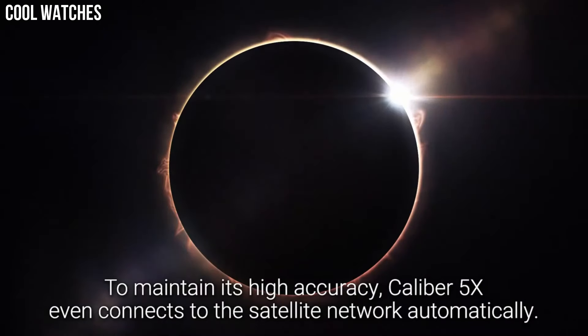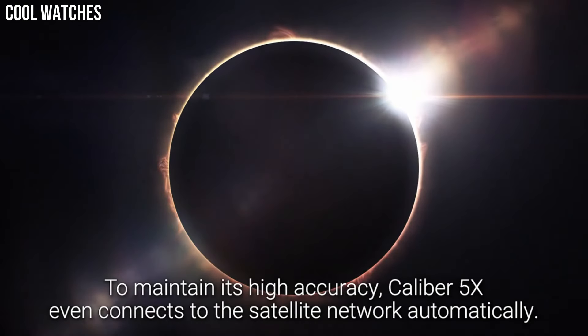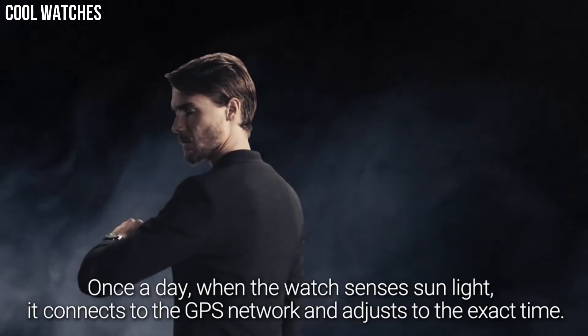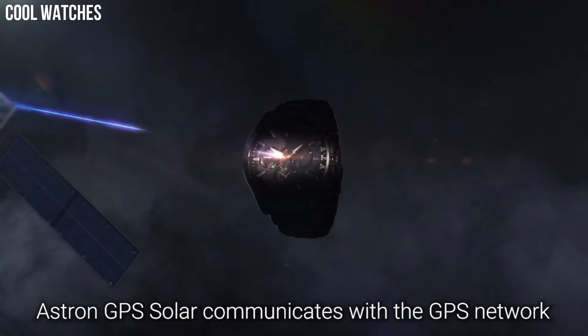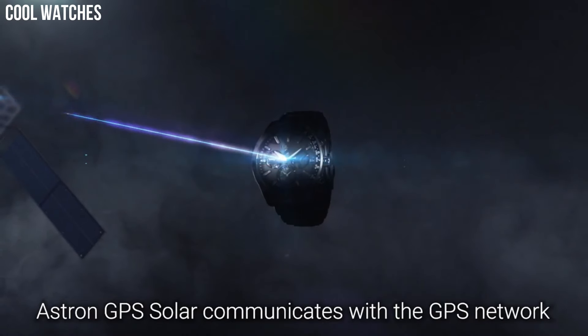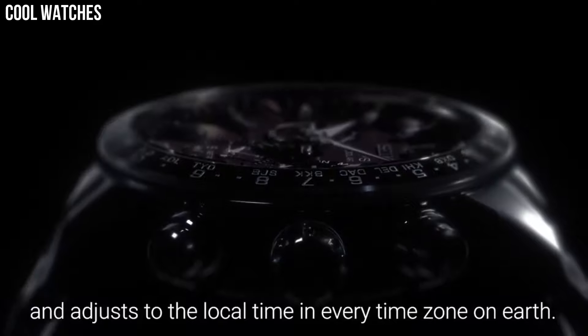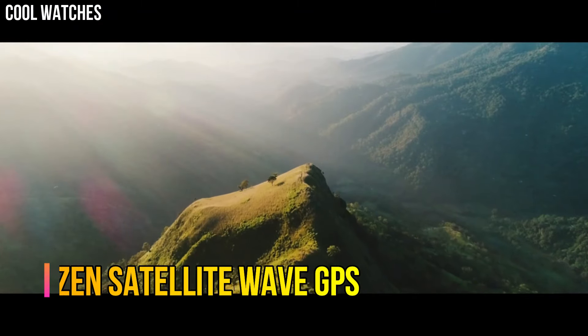Solar power watches are timepieces that are powered by solar energy. Instead of using batteries or winding mechanisms, they use photovoltaic cells to convert light energy into electrical energy that powers the watch's movement and features.